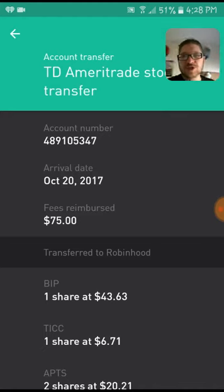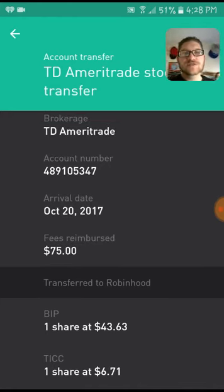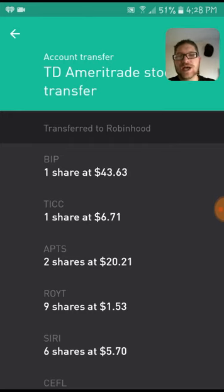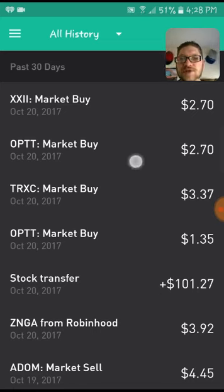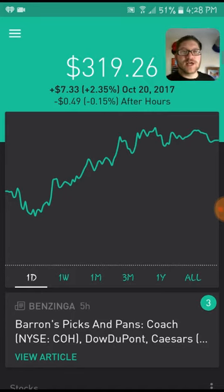My fees for reimbursement were $75 — they will reimburse it for you the first time. So I went ahead and got a share of BIP, 4363, TICC, Apartments (APTS), ROYT, SIRI, CEFL, and CLM. Let's get into that right away. Had a couple of market buys here — nothing too fancy. So let's get to the portfolio, guys.